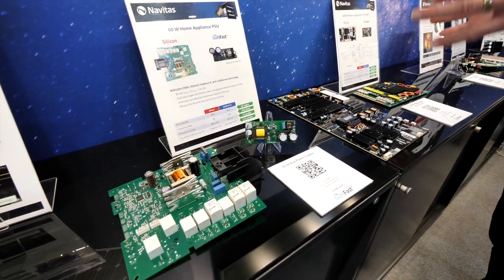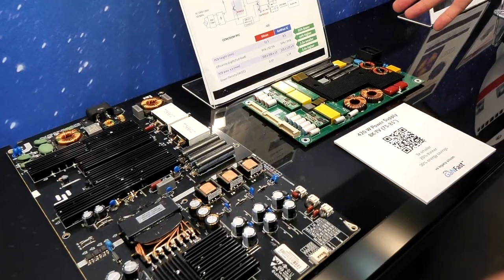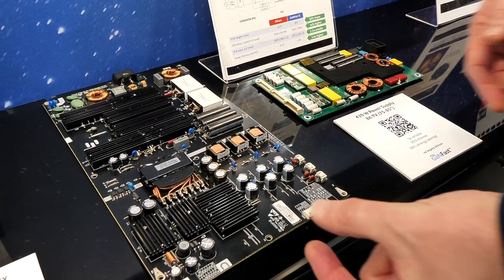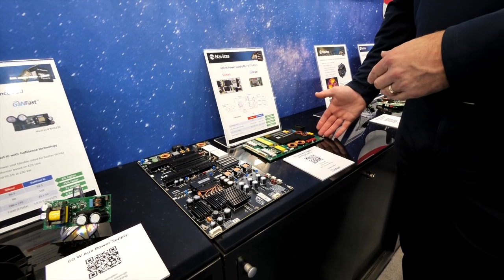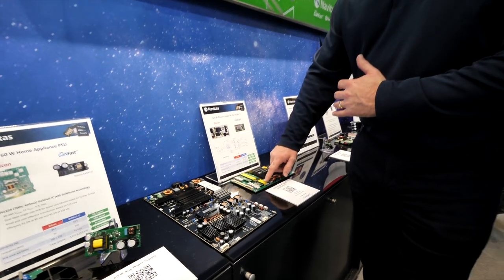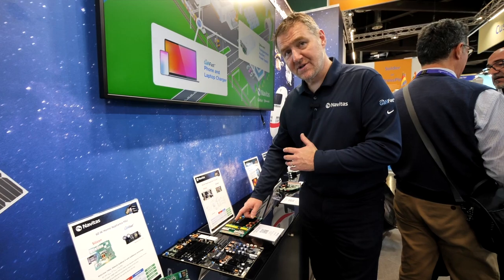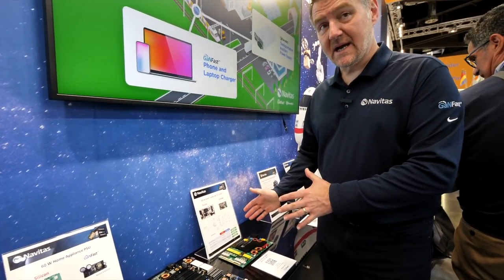Same thing for TVs. These are same-performance power supplies for an 85-inch 8K TV. The silicon version is very large and also quite thick. This unit with the GaNFast power ICs running at high speed uses planar magnetics for the transformers, giving higher accuracy in manufacturing and a very low profile. So TV is a big area for us.